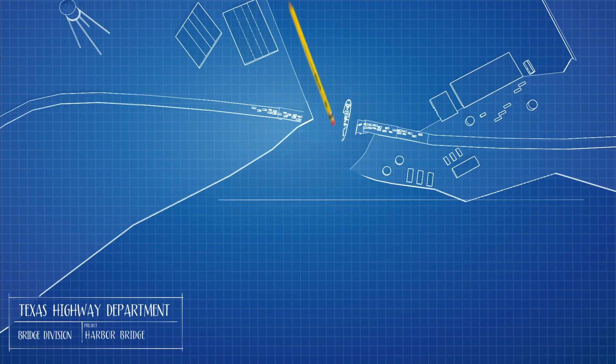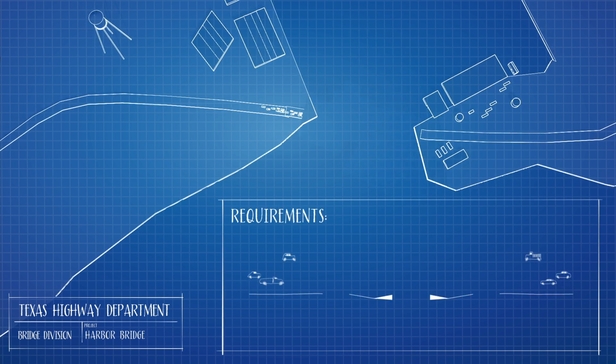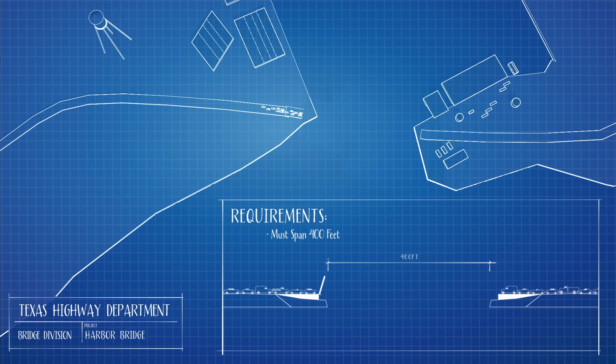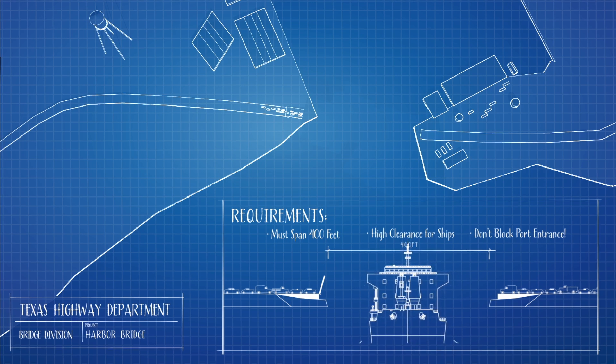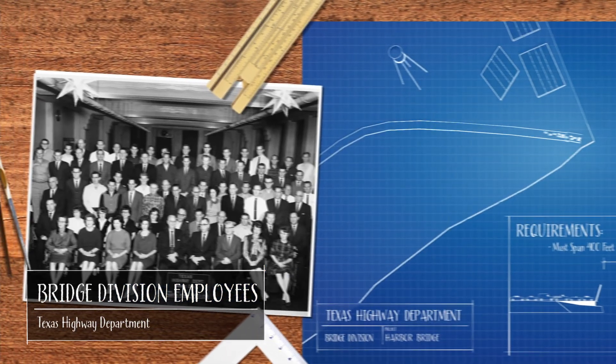The port and the U.S. Corps of Engineers drew up plans for a much wider channel. The Texas Highway Department's bridge division took on the job of designing and building a new bridge. The bridge would need to be strong enough to span the channel without obstructions in the water and tall enough for massive ships. And construction could not block the port's entrance, even temporarily. Luckily, the team was up to the challenge.